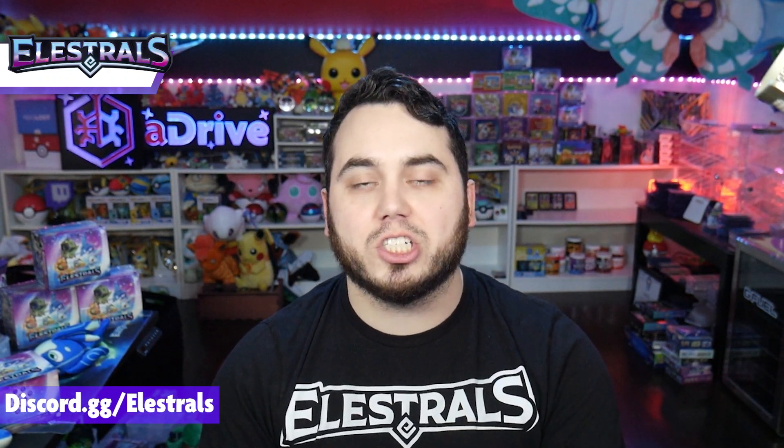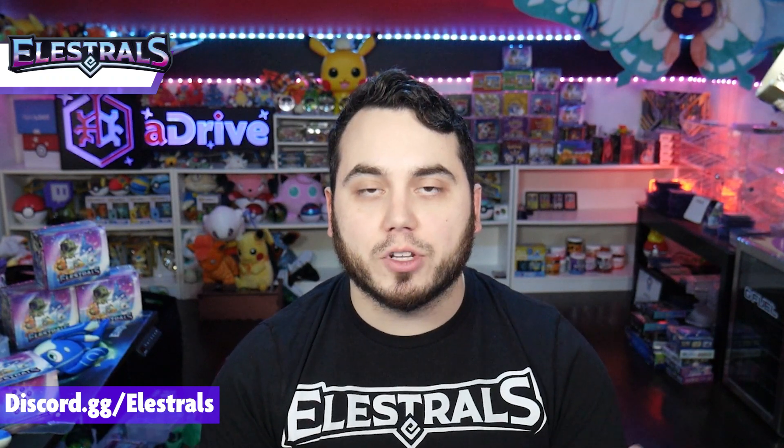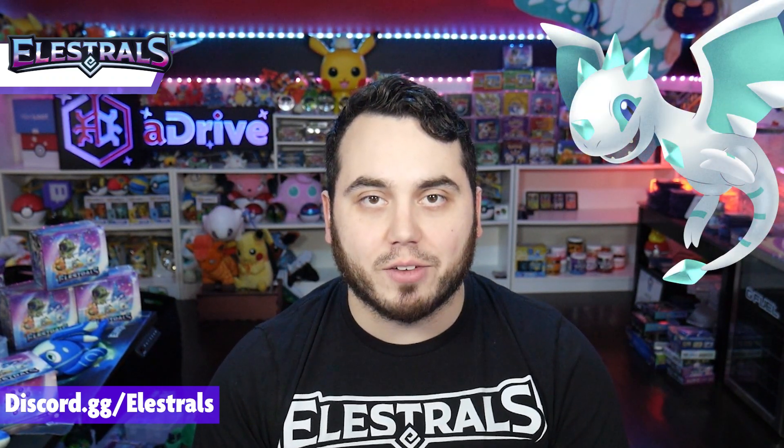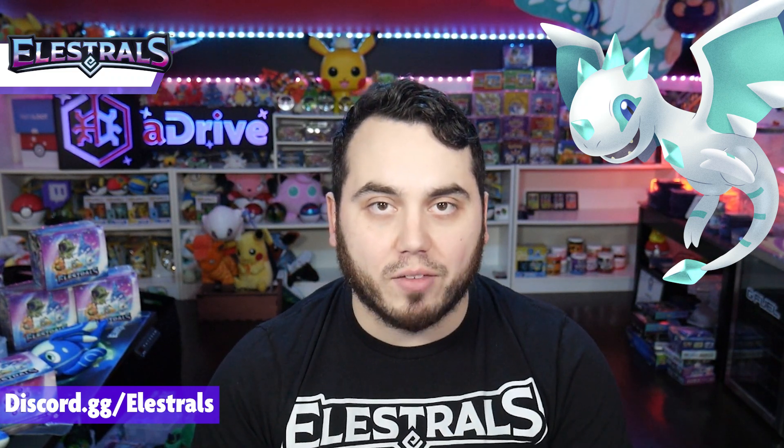Keep an eye on our socials — I've been posting pack-a-day openings and a ton of stuff from 3D modeling. We're working on amazing things behind the scenes. Keep an eye out on our Discord at discord.gg slash elestrals, and stay tuned for the development of Set 2. We just announced Cryoling, which was super hyped — very excited about this new Elestral. We've got a lot more coming over the coming months as we head towards our Kickstarter fulfillment.